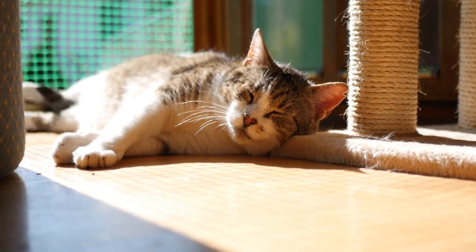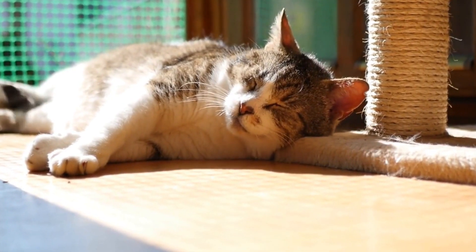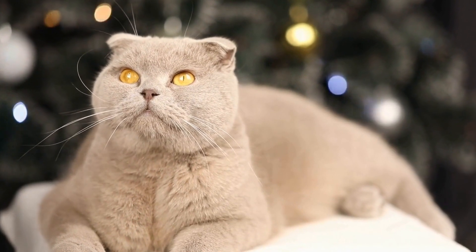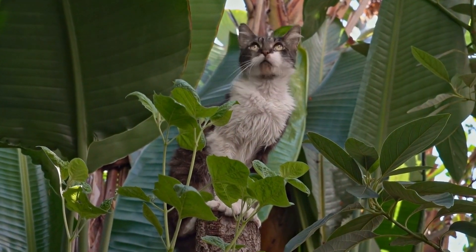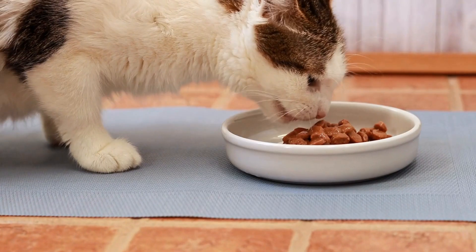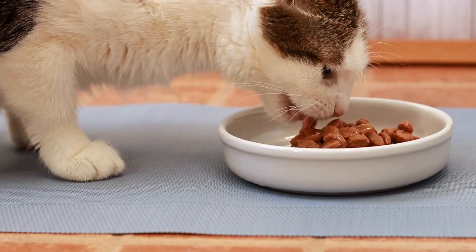Living in a multi-pet household can be a wonderful experience, but it can also come with its fair share of challenges. One such challenge is dealing with aggression between a cat and a dog. While they may be known as natural enemies, it is possible for cats and dogs to coexist peacefully under the same roof. In this article, we will explore how to recognize and address aggression between a cat and a dog in the same household.